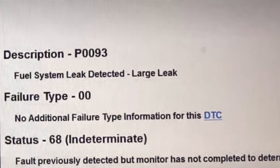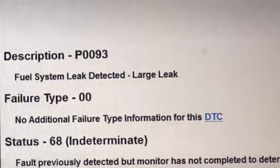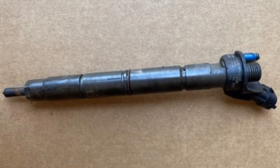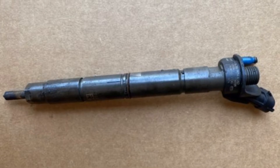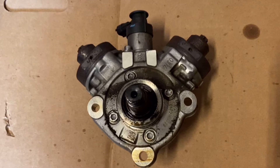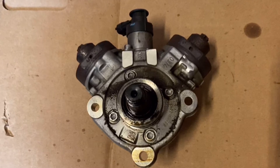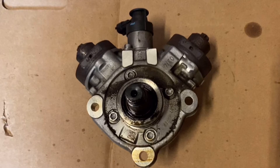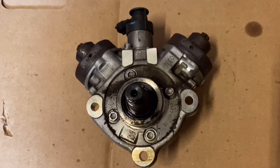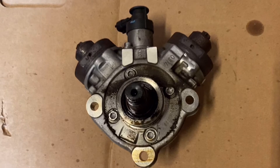Where I think this code comes from is the powertrain control module can calculate how much fuel is going through the injectors into the engine, and it also can calculate how much fuel the high pressure pump is pumping. When the two don't match, it determines that there must be a fuel leak somewhere — whether an injector is leaking fuel, whether it's leaking through on the return system, or for some reason the pump is having to work harder than it should to produce the correct pressure.